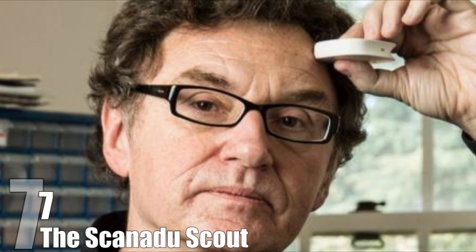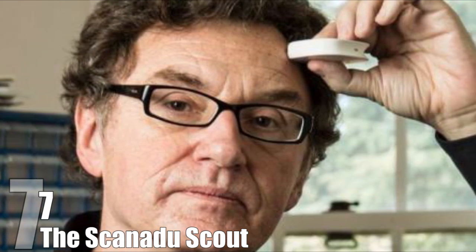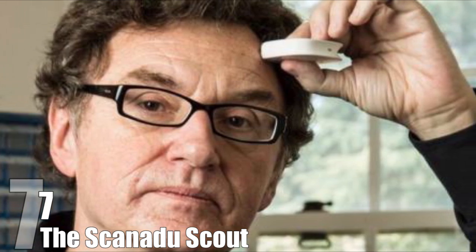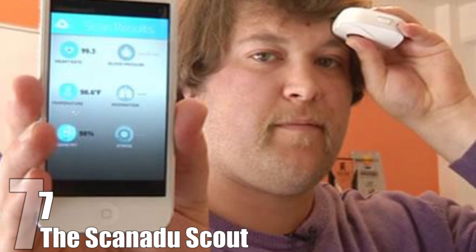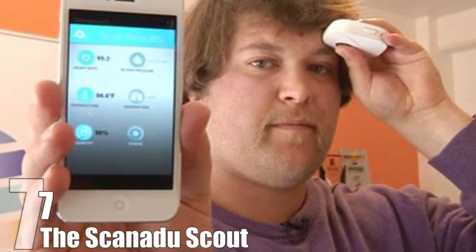By simply holding it against your temple for 10 seconds, the Scanadoo Scout will measure your temperature, hemoglobin levels, and heart rate with 99% accuracy. It then sends the data to an app on your smartphone. This allows you to keep track of your vitals and either build up a pattern over time, or just warn you that something is wrong. Unveiled in 2014,